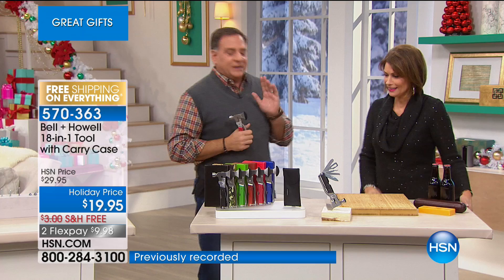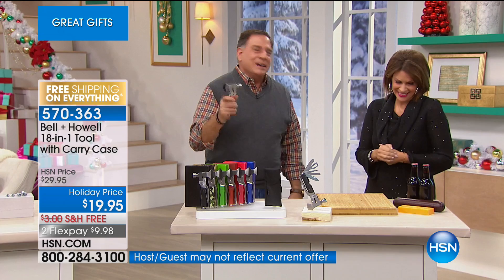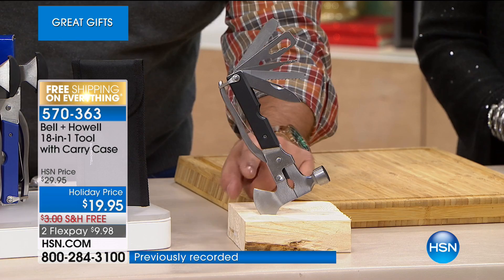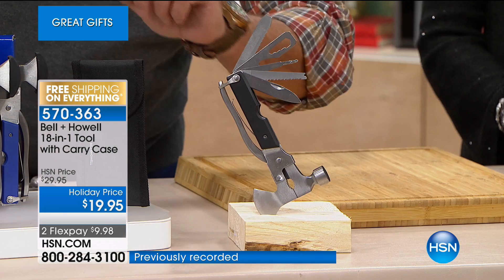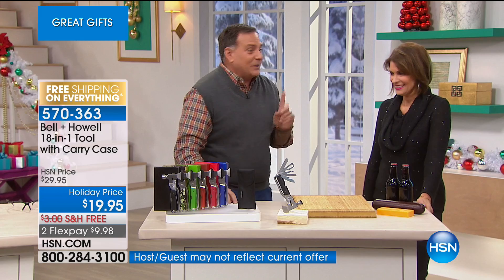A lot of people out there have different types of multi-knives and things they carry, but if it doesn't have an axe and it doesn't have a hammer, that's not a real tool. Looking at it here you can see all 18 features: hammer, flat pliers, pipe pliers, axe, regular knife, serrated knife, saw, fishhook puller, Phillips head screwdriver, four different sizes of box wrenches, chisel, straight screwdriver, wire cutters, and wire strippers — all in one handy little package. You also get a carrying pouch for your waist.